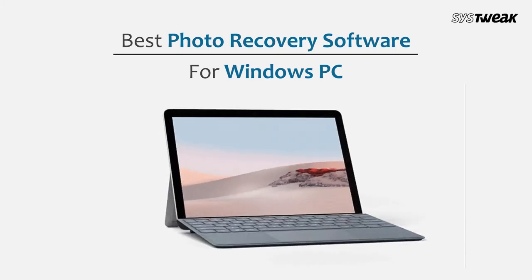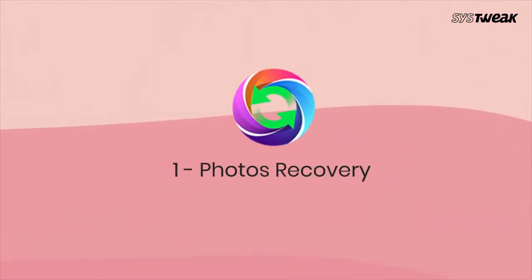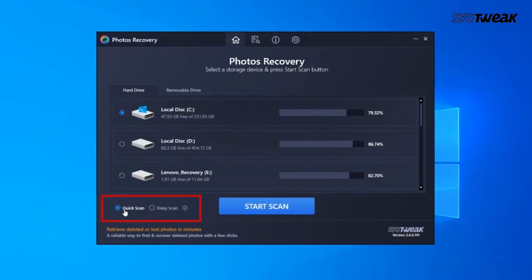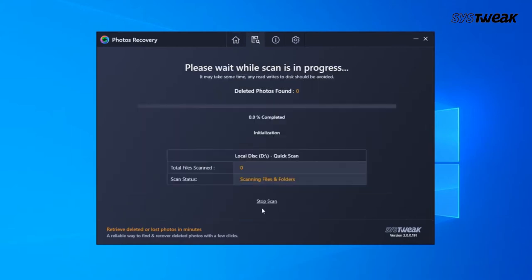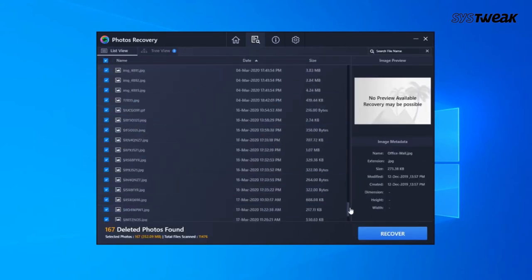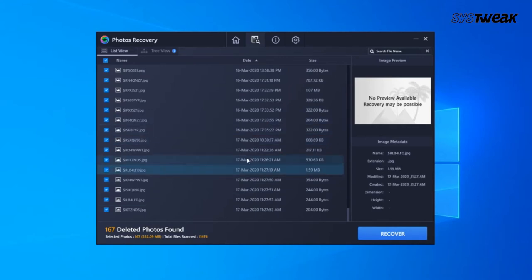So let's take a look at the list of the best photo recovery software for Windows PC. Number one: Photos Recovery. Photos Recovery by SisterWeek Software is one of the best photo recovery tools, as it comes with powerful algorithms to recover lost photos. It is capable of restoring deleted photos from internal hard drives as well as external hard drives, USB flash drives, and memory cards. It can easily work for recovering deleted photos with file systems like FAT, FAT32, and NTFS.